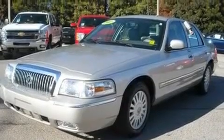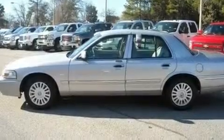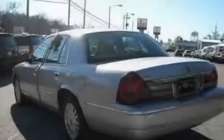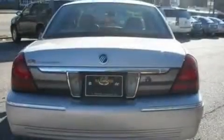Its top features include power-adjustable driver pedals, dual-power seats, cruise control, a CD player, leather seats, aluminum wheels, the SecureLock anti-theft system, a traction control system, and solar-tinted glass.